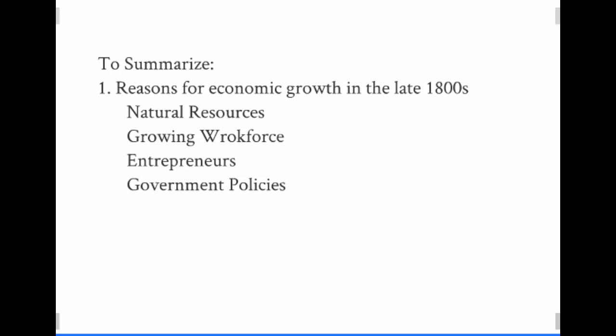We looked at three: Carnegie, Rockefeller, and Vanderbilt. We'll talk about some others later in the unit as well, like JP Morgan. They established factories, railroads, and mines, all of which created jobs. And the government policies — specifically protective tariffs and government's laissez-faire, or hands-off, policies in terms of minimal to no business regulation.